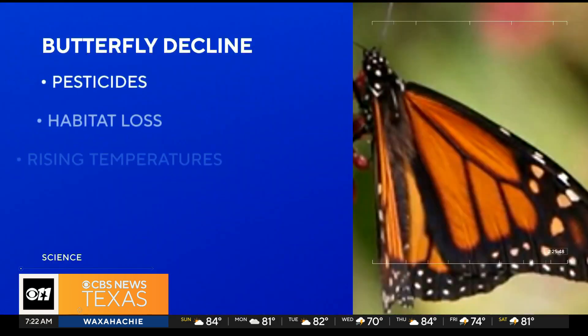Butterflies are in crisis. A comprehensive study published in the Journal of Science found butterfly abundance in the U.S. plummeted by 22% between the years 2000 and 2020. Among the reasons for the decline: pesticides, habitat loss, and rising global temperatures.